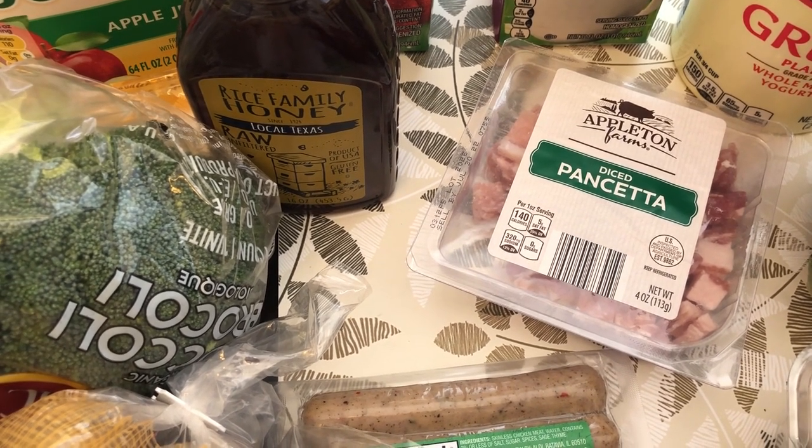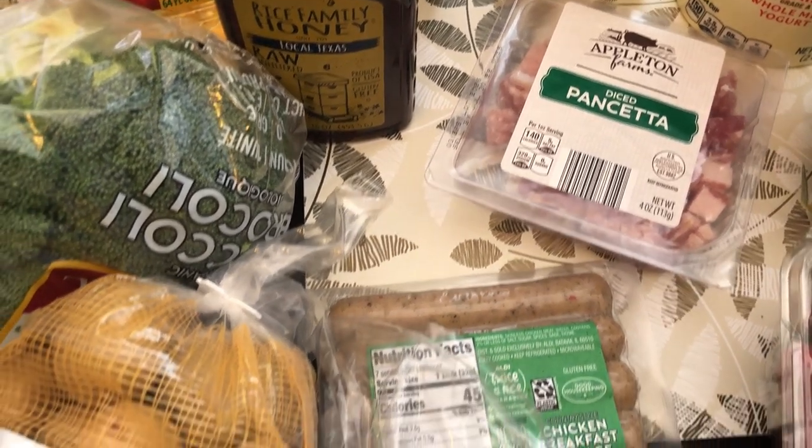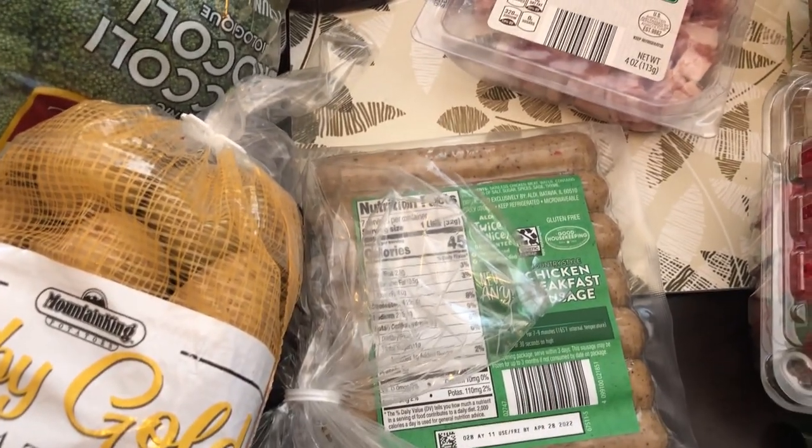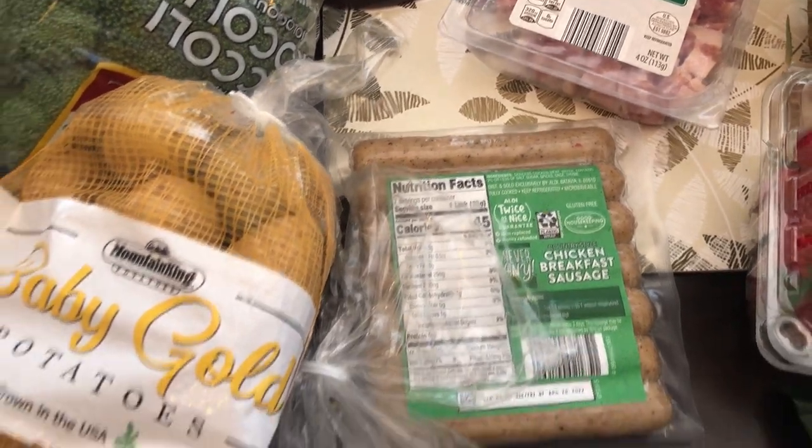I got some pancetta — I bought some recently from Aldi and it was really good. I stir-fried it with Brussels sprouts, so I'm probably going to use this pancetta with those fresh French green beans. I've been wanting to try chicken breakfast sausage for a while, so I just decided to give it a try.